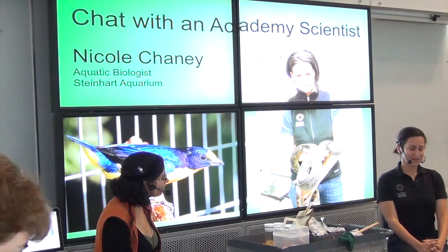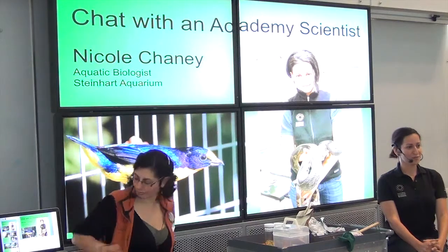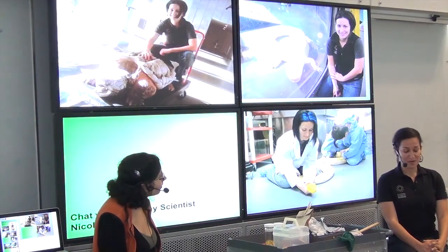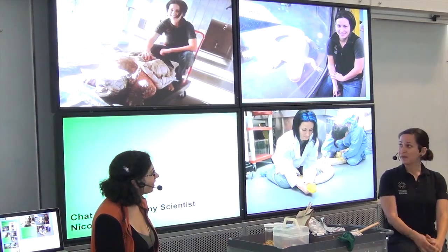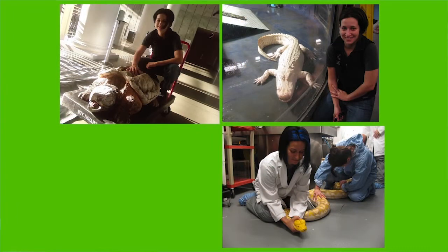My specialty is reptiles, amphibians, and bugs. But in the past couple of years I've worked a lot more with the birds at the academy. In our rainforest exhibit, we have a collection of songbirds and two macaws. I've worked with Lemon Drop in our academy store, all of our swamp animals, and most of the reptiles and amphibians in the rainforest and down in the aquarium.